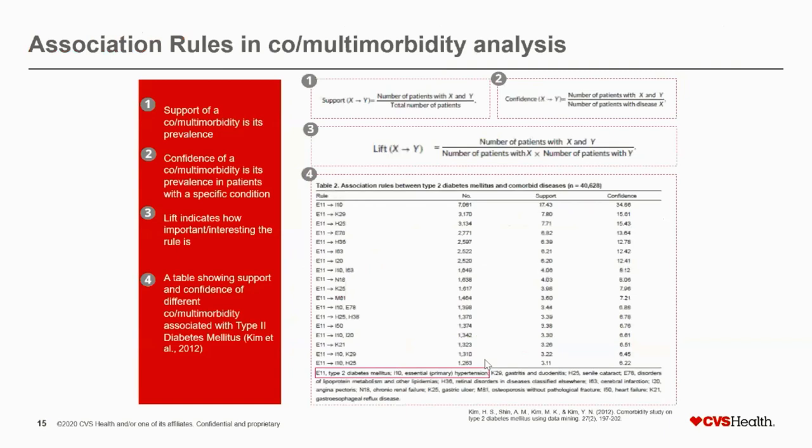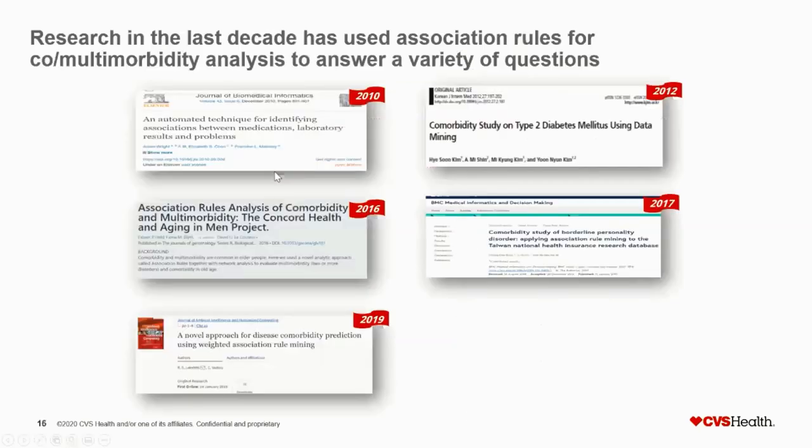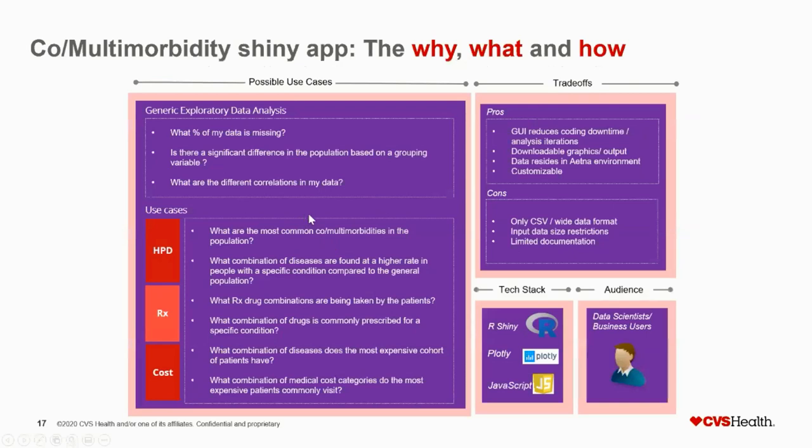You can employ the same logic in healthcare. Support becomes the number of people who have both disease one and disease two — for example, out of 100 patients, how many have both hypertension and diabetes. Confidence is how many people who have the two diseases divided by the number who have the disease of interest — of the people who are diabetic, how many also have hypertension. Lift is how much more likely you are to have hypertension if you already have diabetes. This is the basis of association rule-based co-morbidity analysis, which I've published research on.